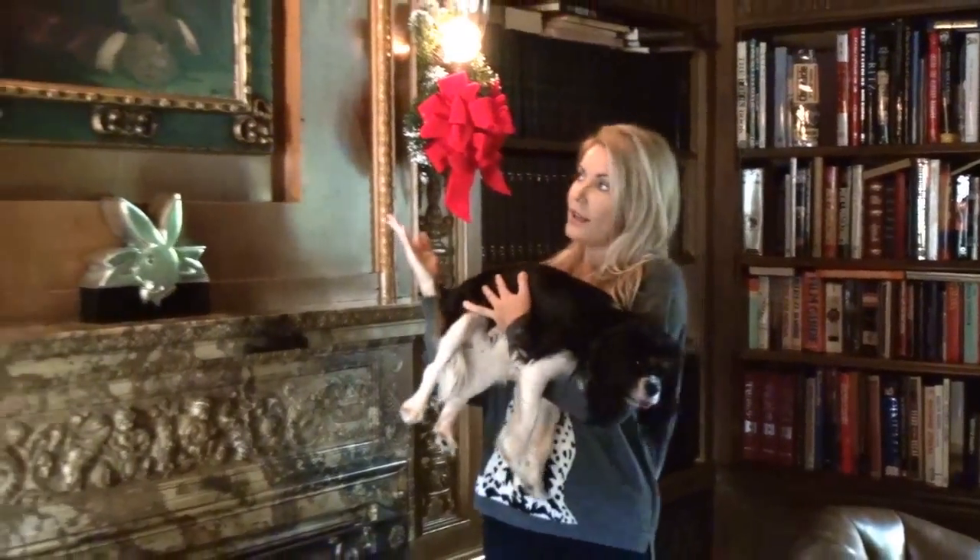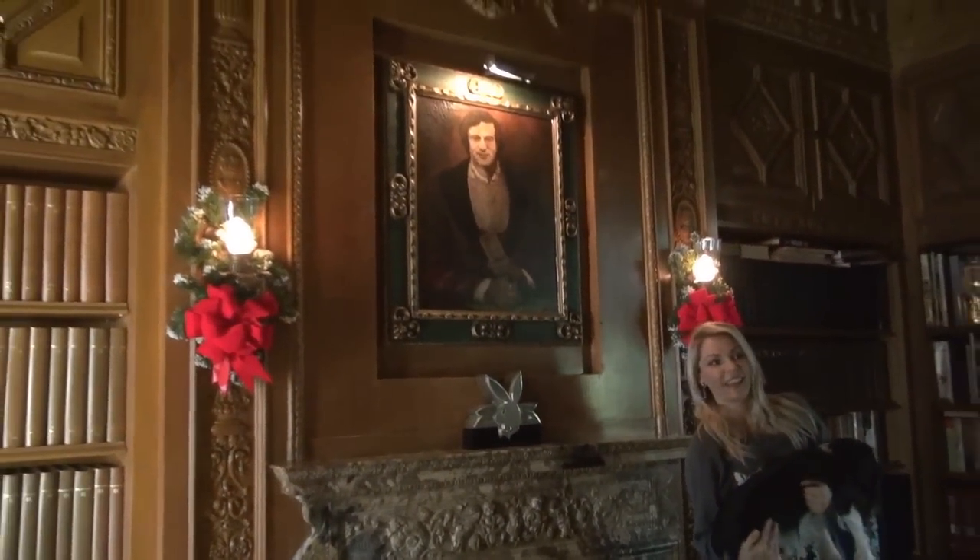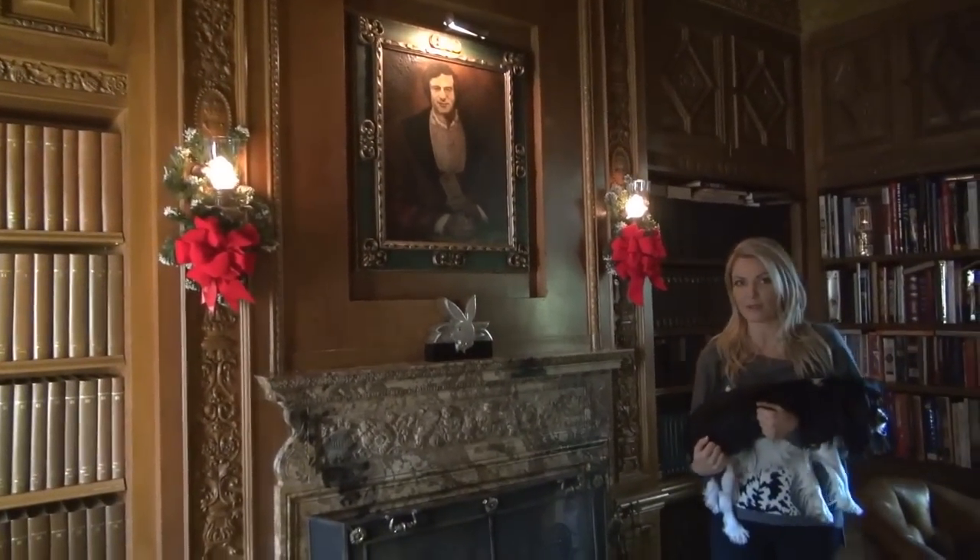We have some decorations up, but more are coming, and I will show you the rest as we get closer to Christmas. This is Lady, and we are in the Playboy Mansion Library. As you can see, the king of the castle photo up there. And let's go see what we have so far.